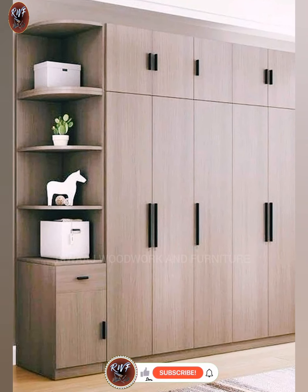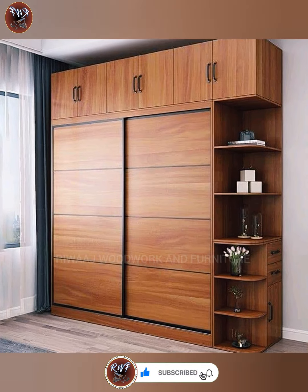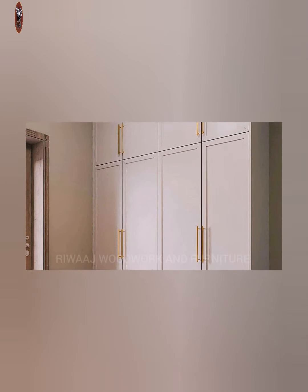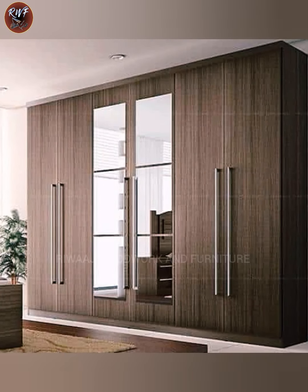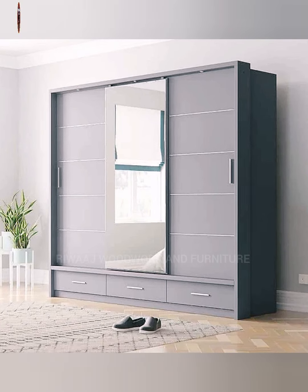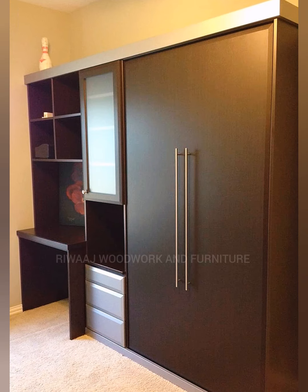Hello viewers, welcome to my YouTube channel. This is a new video for you today. In this video we will share some information about wooden wardrobe design ideas. I hope this video will be very helpful for you. Please like this video and subscribe to my YouTube channel.